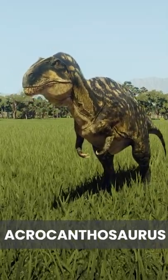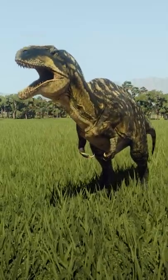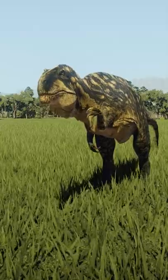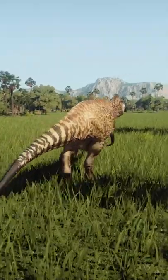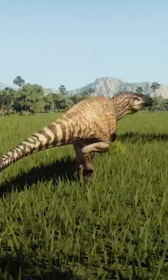Acrocanthosaurus, the high-spined lizard. An apex predator, and a good one at that. The tall neural spines running down its back are what create that beautiful scenic silhouette, although their function remains a bit of a mystery to us.